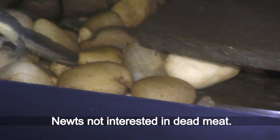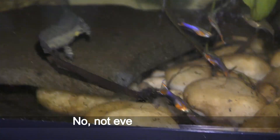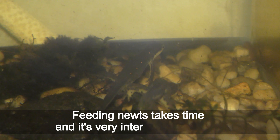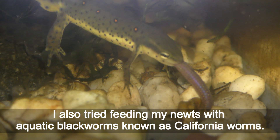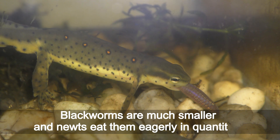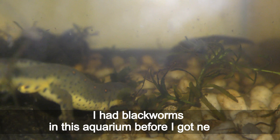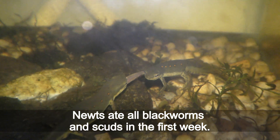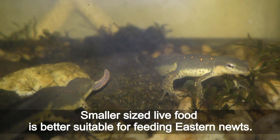Newts are not interested in dead meat — not even a hungry newt will eat a dead worm. I have never seen newts eat dead, even freshly killed worms. I leave dead worms for fish, scuds, and snails to finish — they will eat it clean. I also tried feeding my newts with aquatic black worms, known as California worms. Black worms are much smaller and newts eat them easily in quantities. Newts ate all black worms and scuds in the aquarium within the first week.